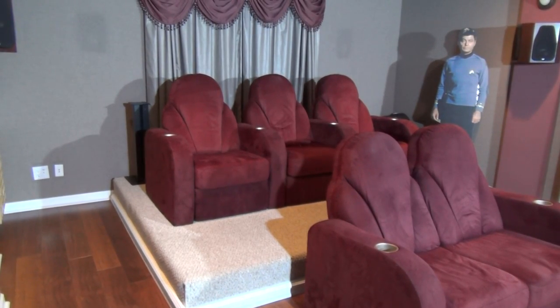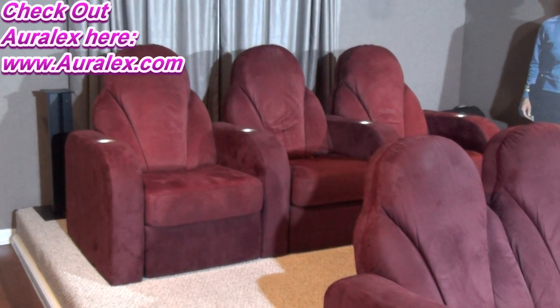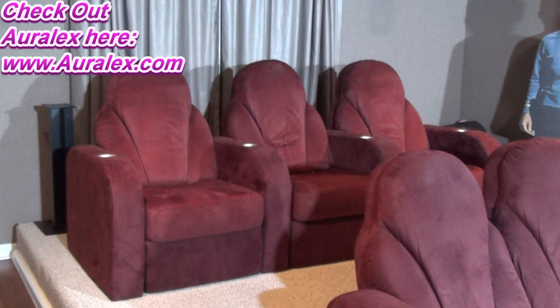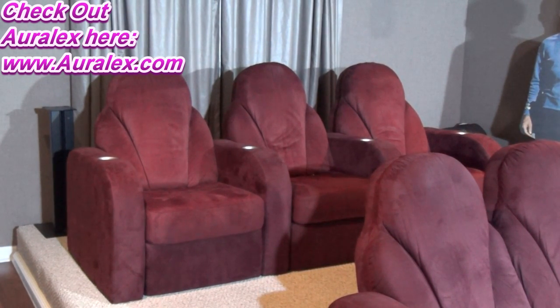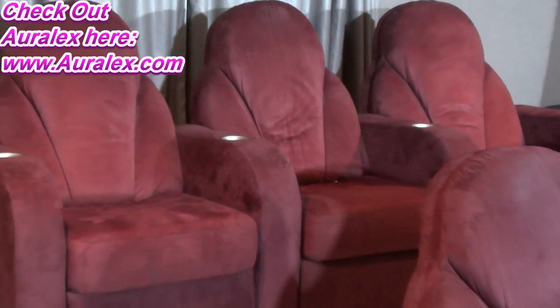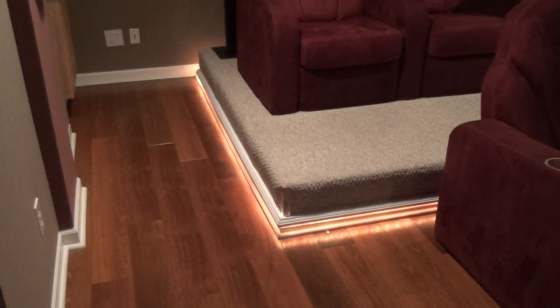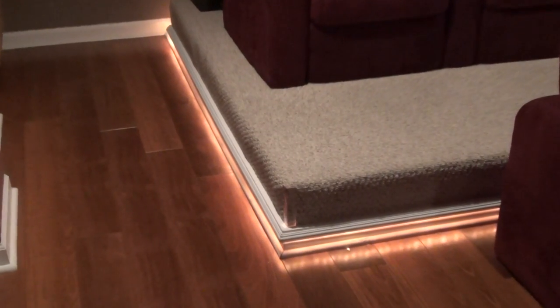We built a riser platform to serve two functions: the second row is a bit higher than the first so you don't see people's heads when looking at the screen. I consulted with Oralex and built this platform out of MDF with two-by-eights at 16 inches on center. Inside the platform I put 75% fiberglass mineral fill and cut ports in it, so it acts like a Helmholtz resonator — a bass trap at lower frequencies, but it also shakes. When the bass really hits hard and you're sitting in the back row, you feel it like a natural bass transducer — some people might call that 3D sound. I also put lighting around it, so at night it's like being in a movie theater.